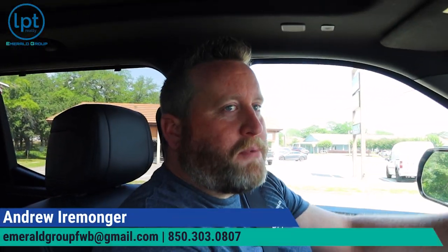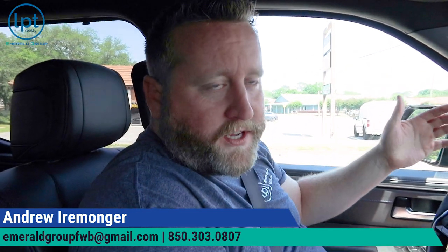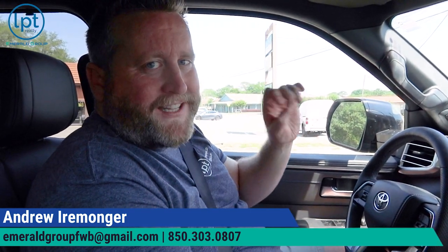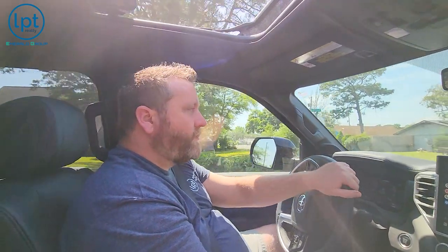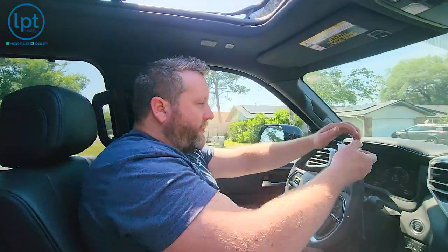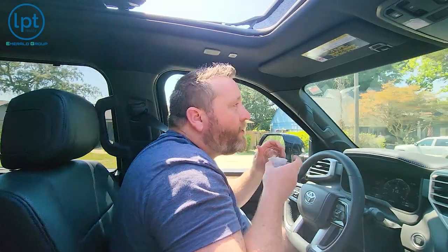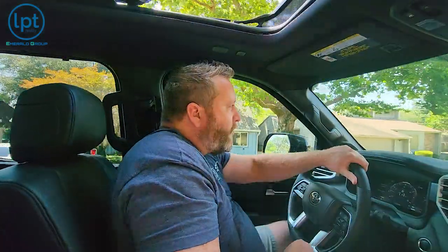We want to thank all of our returning subscribers, and if you're a brand new subscriber, thank you for watching. If you get any value out of this, make sure you hit that subscribe button and ding that little bell. Before we head in, I need another bite of my energy bar — don't want too much energy or I'll be bouncing off the walls.